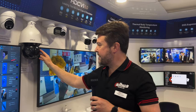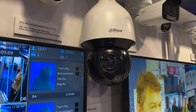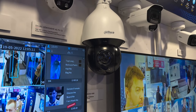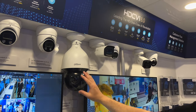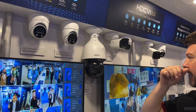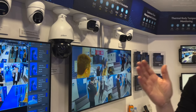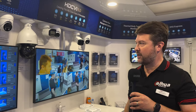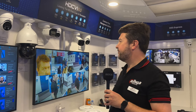Here we have our SD5A PTZ camera, one of our most popular PTZ cameras in the market. It's an all-black dome, so you can't easily see where the camera is pointing when it's up on a pole. It includes smart motion detection and is an incredibly powerful device.